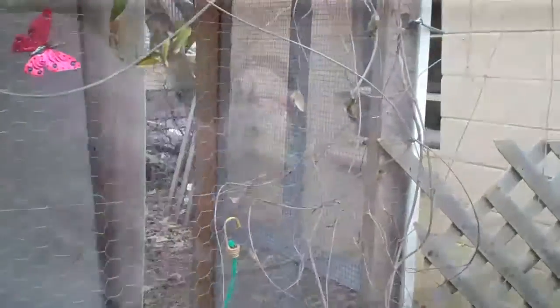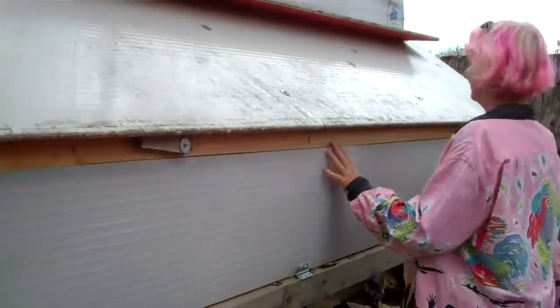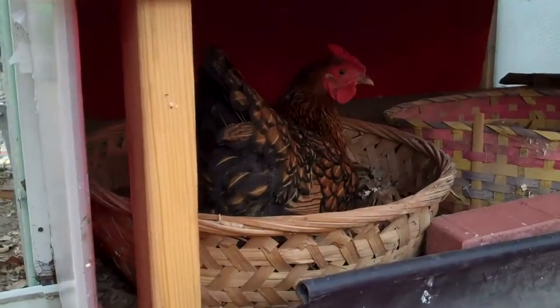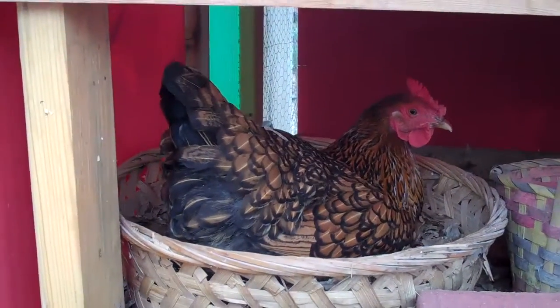Behind the coop is where we gather the eggs. Here's the backside of the coop where we gather our eggs. We got one already in production.